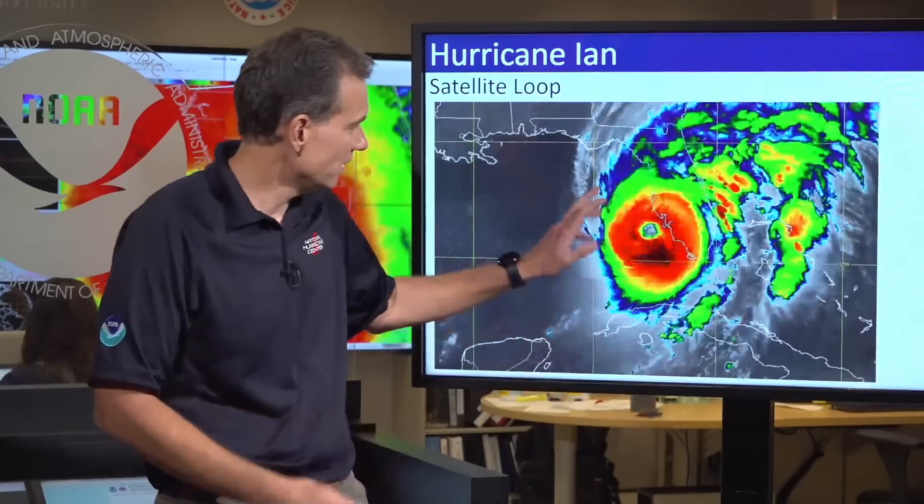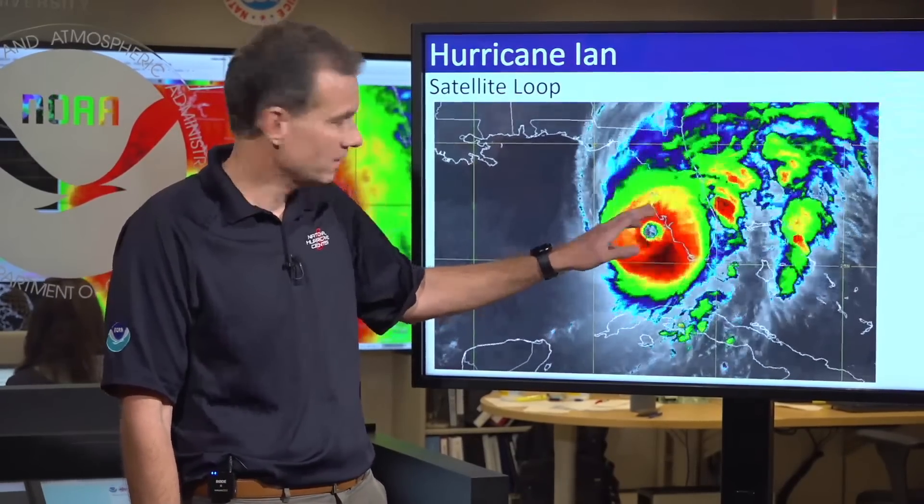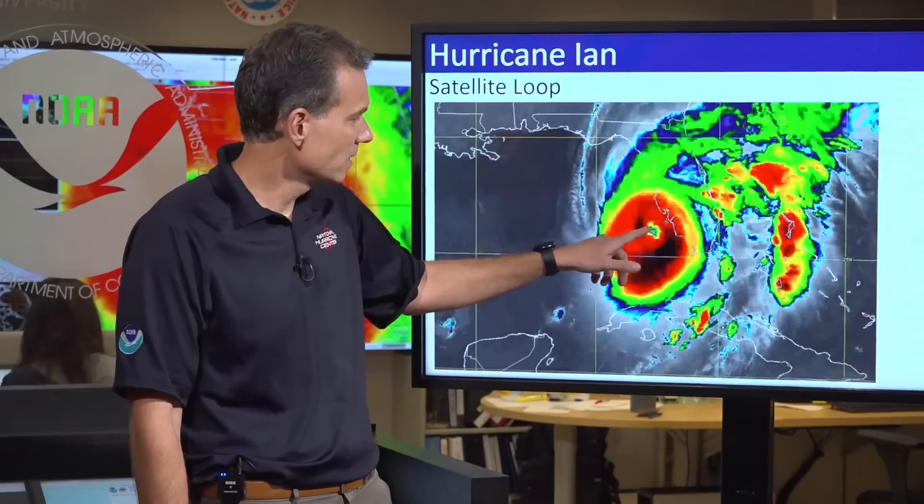Welcome back everyone. A lot has happened overnight and early this morning, and unfortunately none of it is good news. As you can see the satellite imagery behind me here of a well-developed, powerful hurricane — Category 4 hurricane — approaching and almost on shore of the southwest coast of Florida.